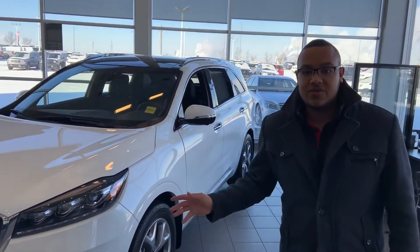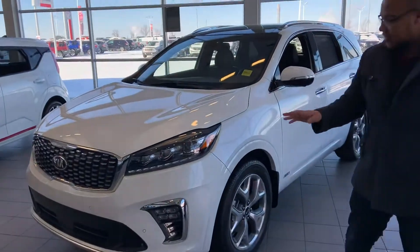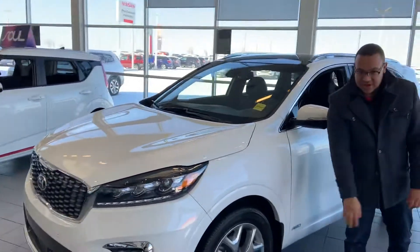Hey there, Abbey. Scott here at Shure Kia. I just wanted to show you the exact vehicle that you inquired on — the 2020 Kia Sorento SX in Snow White Pearl color with the 19-inch alloy wheels.